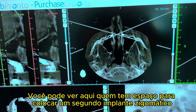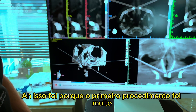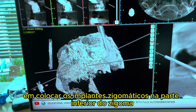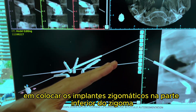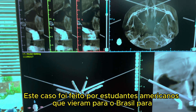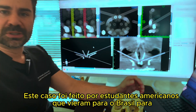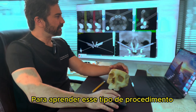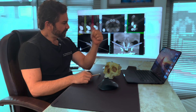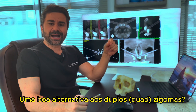You can see here we have room to place a second zygomatic implant. This was possible because the first procedure was very successful — placing the zygomatic implant on the bottom part of the zygoma. This case was performed by American students who came to Brazil to learn these kinds of procedures.